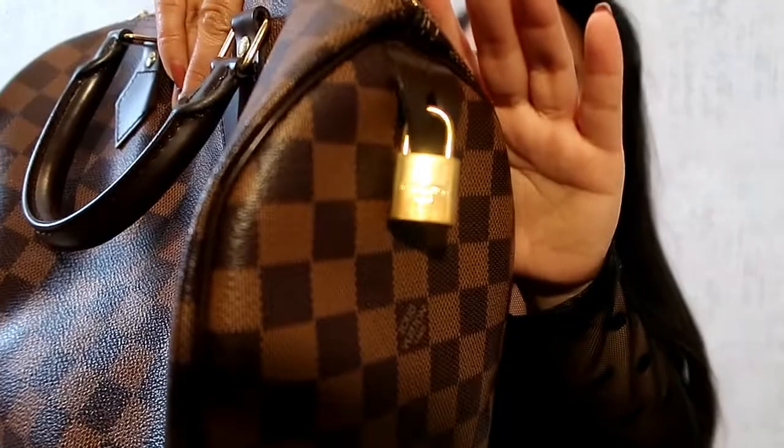It didn't come with the key and lock, but I have an extra so I put it there — that is my own.